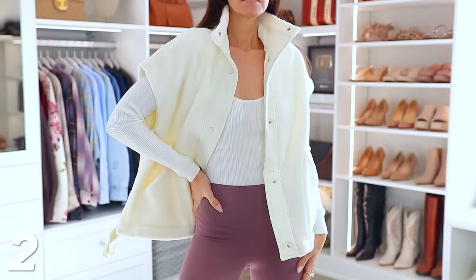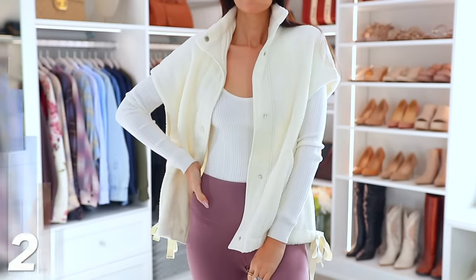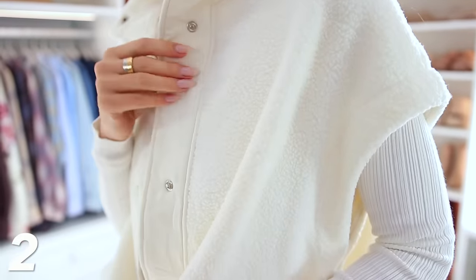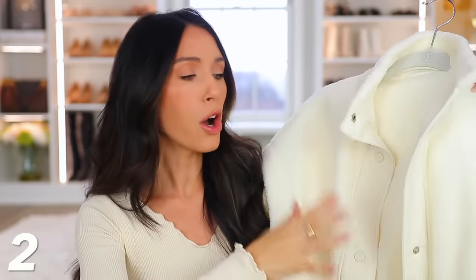Then we have this Sherpa vest, which is totally Free People inspired at a much better price point on Amazon — you can't even tell a difference. What's so funny is I legitimately made fun of vests for many years, even on my YouTube channel. But in the last year I've kind of fallen back in love with them. I always said they just don't keep you warm, but now maybe they do keep your core warm. I keep reaching for them — I love the style, and I also hate wearing a winter coat. This is a way to still keep me warm without feeling completely oversized.